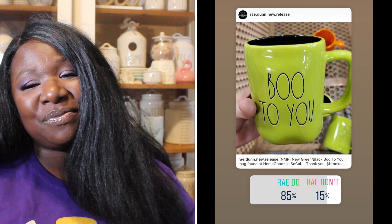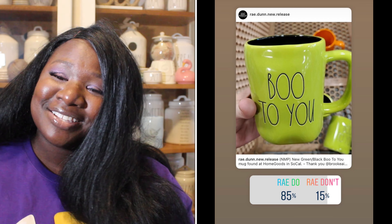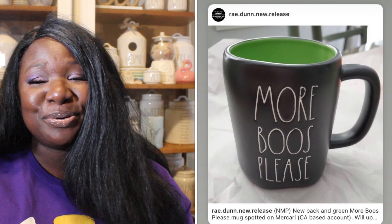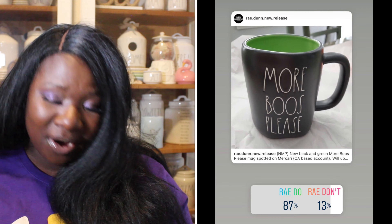Up next we have the Boo to You canister in green with black long letters and a beautiful black interior — super cute. 85% of you said it was a Ray Do, 15% said it was a Ray Don't. So the Boo to You mug is a Ray Do.